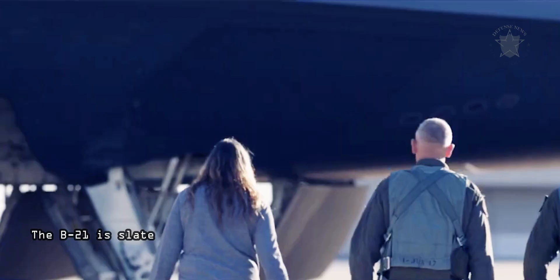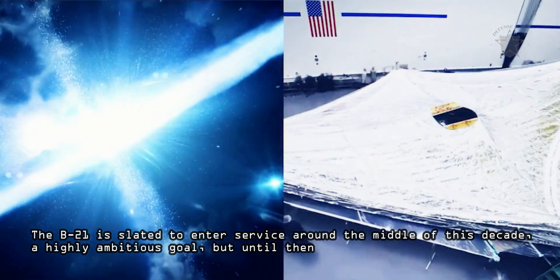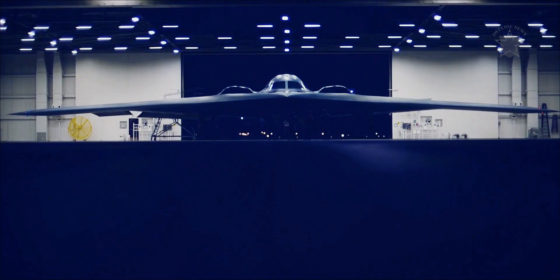The B-21 is slated to enter service around the middle of this decade, a highly ambitious goal, but until then its flying wing progenitor will soldier on.